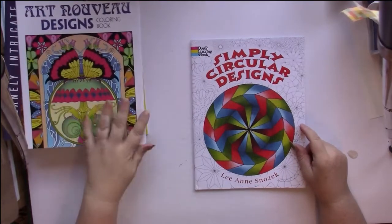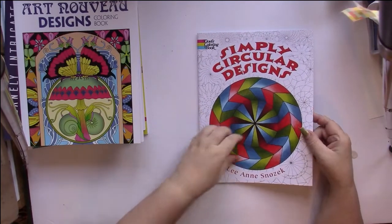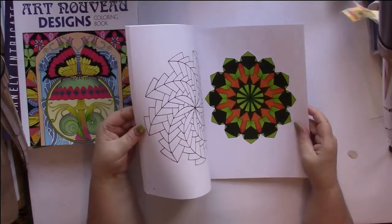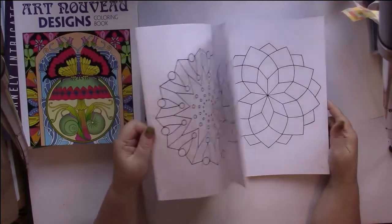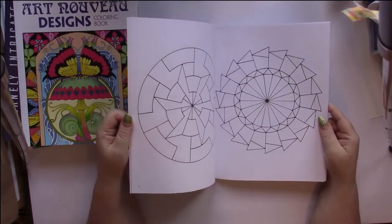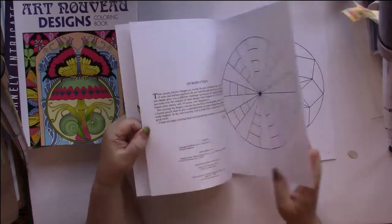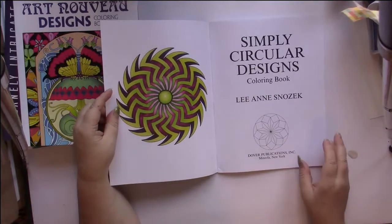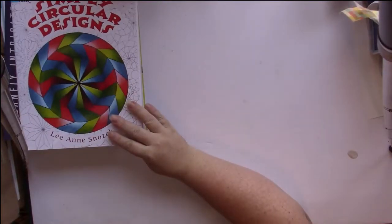I did get a plain Dover coloring book. This one is Simply Circular Designs by Lee and Snozek. These are very simple circle designs but I like circles. They're double-sided pages. Some would be good for using just two or three colors — I could use my Supertips for these. One looks kind of 3D. Good.